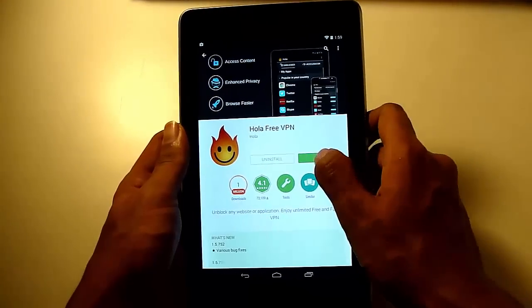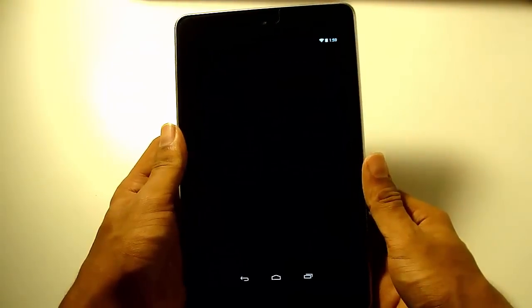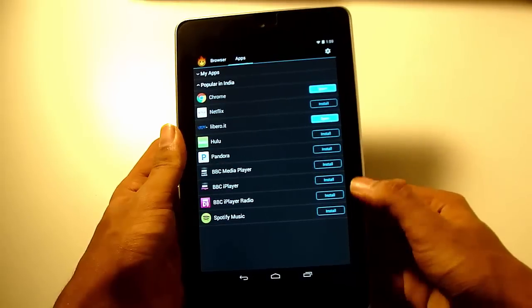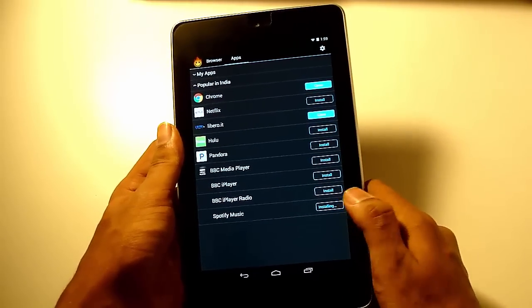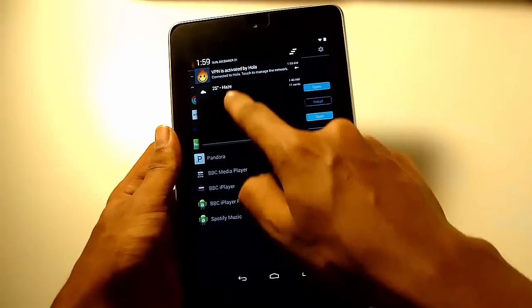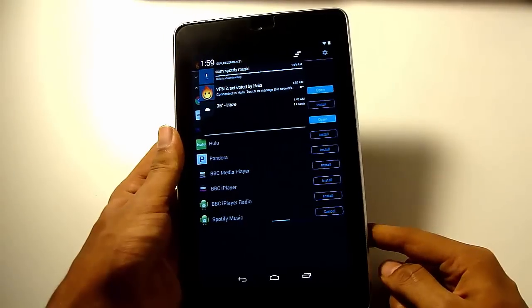Installation has just been completed. Just opening the app. And you can see, you can install all these apps. So I'm just using the Spotify Music Player. Click on install and then 'I trust this application.' Click OK. Here you can see the VPN is connected and it is downloading Spotify Music right now.